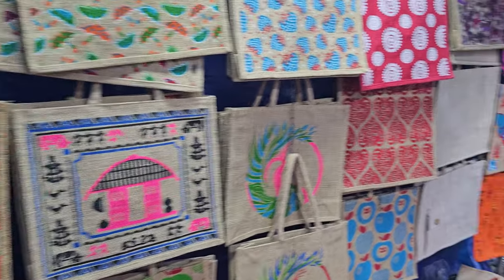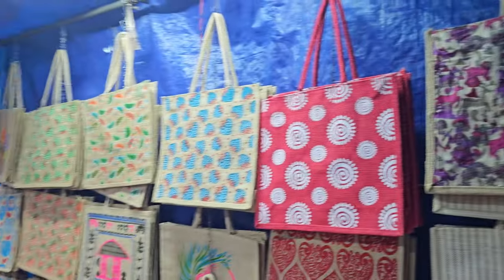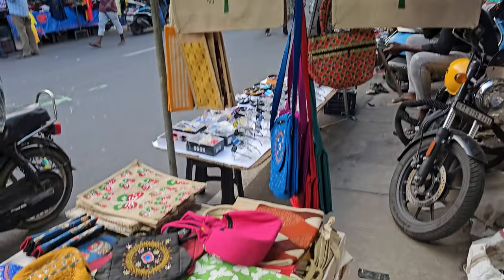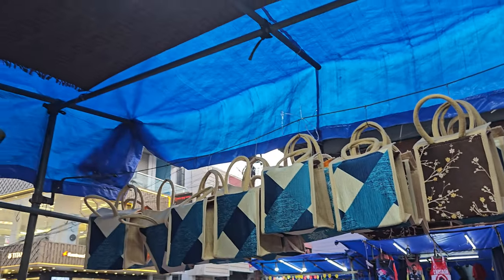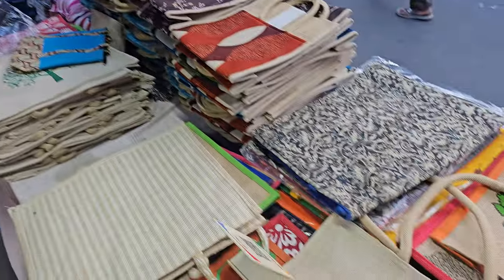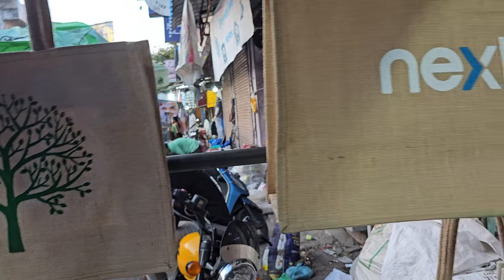Hey guys, welcome to MMCraft. In this video I'm going to talk about the letters collection and jute bags collection — a weekly update. I'm going to show you the evening shoot with items we have in stock. Welcome to MMCraft again, and we are going to show you the stocks this week.